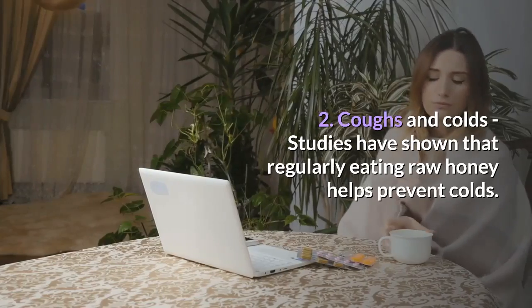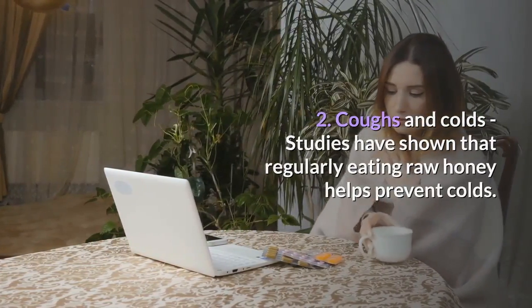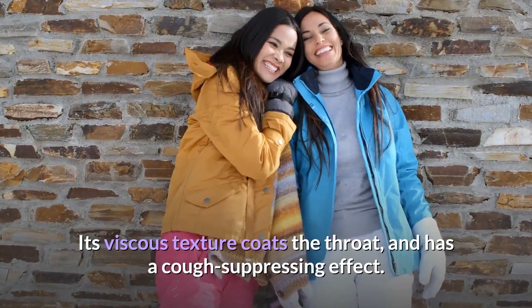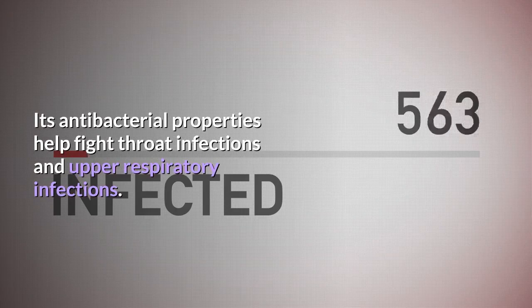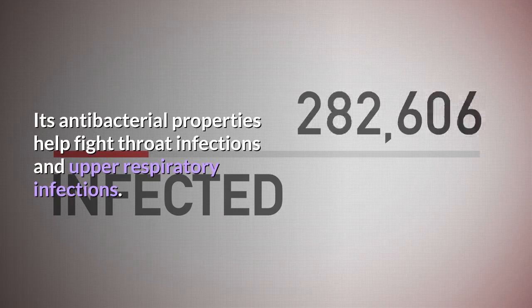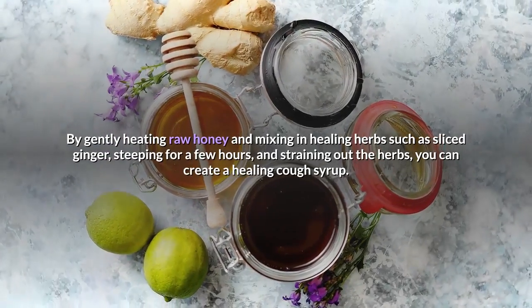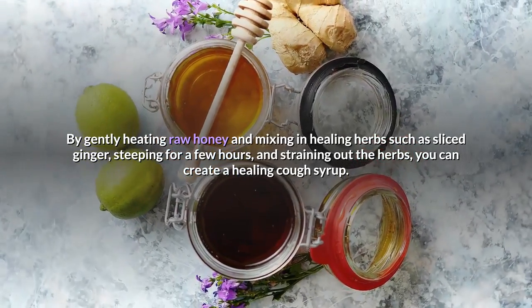2. Coughs and colds — studies have shown that regularly eating raw honey helps prevent colds. It also helps soothe coughs and sore throats. Its viscous texture coats the throat and has a cough-suppressing effect. Its antibacterial properties help fight throat infections and upper respiratory infections. By gently heating raw honey and mixing in healing herbs such as sliced ginger, steeping for a few hours, and straining out the herbs, you can create a healing cough syrup.